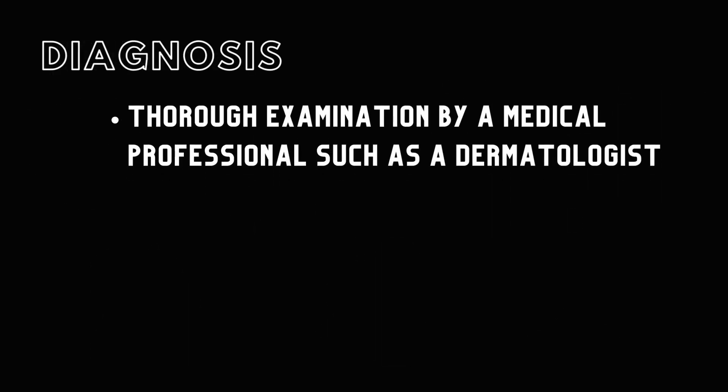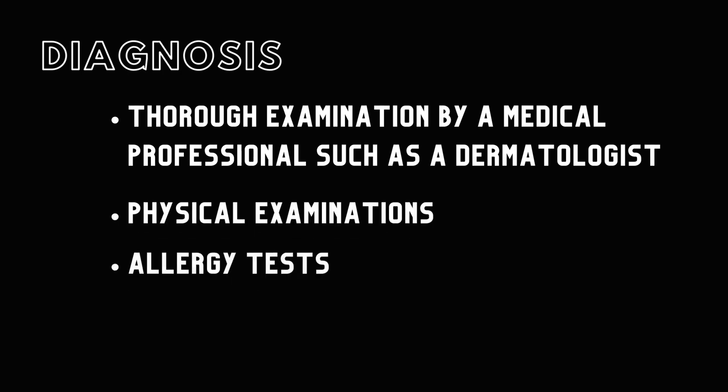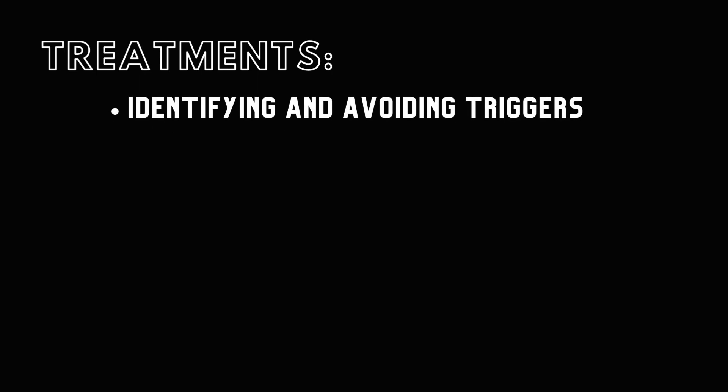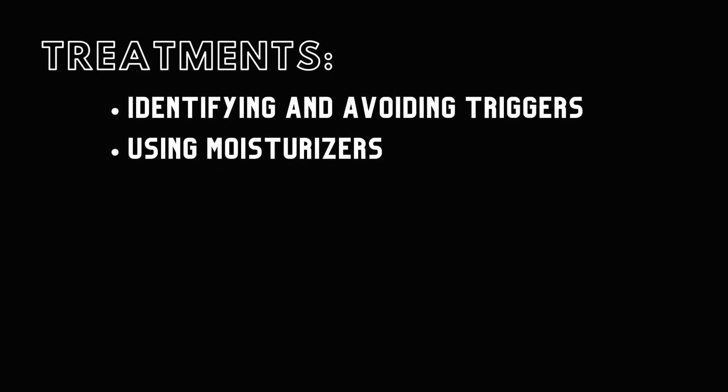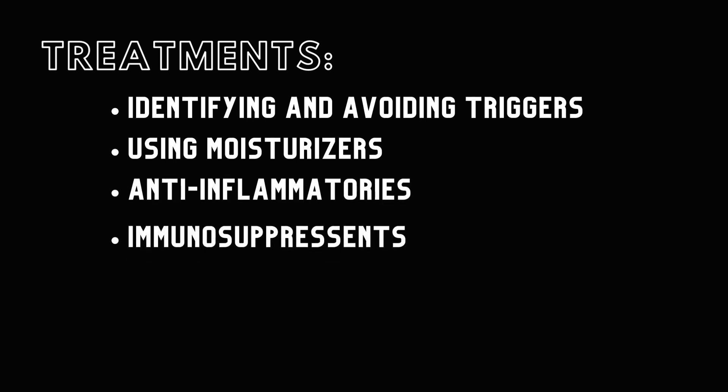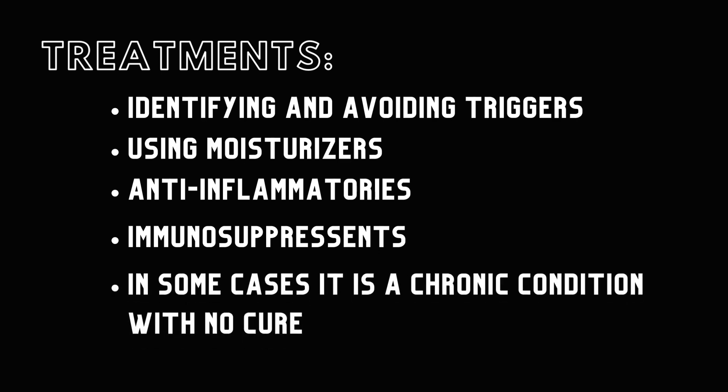Diagnosing eczema typically involves a thorough examination by a dermatologist based on medical history and symptoms. Physical examinations, allergy tests, and skin biopsies are common methods of diagnosis. Treatment approaches vary and may involve identifying and avoiding triggers, using moisturizers, and sometimes medications like anti-inflammatories or immunosuppressants to manage symptoms. While eczema isn't usually harmful to one's overall health, it can be uncomfortable and embarrassing. In some cases, it is a chronic condition without a cure and symptom relief isn't always achievable.